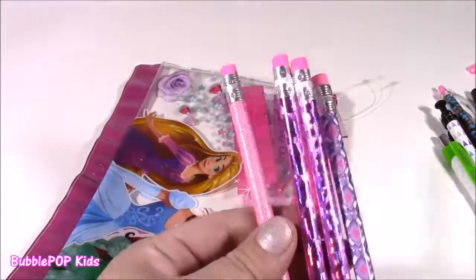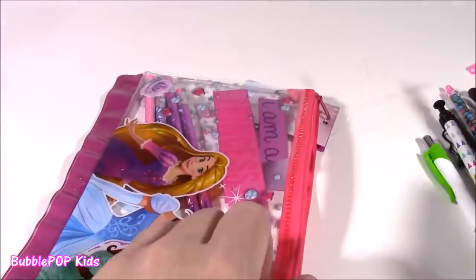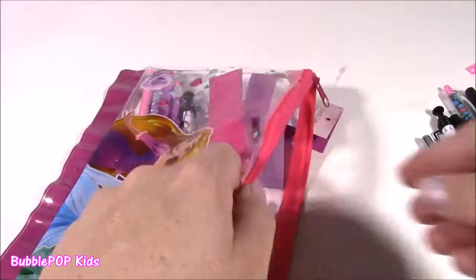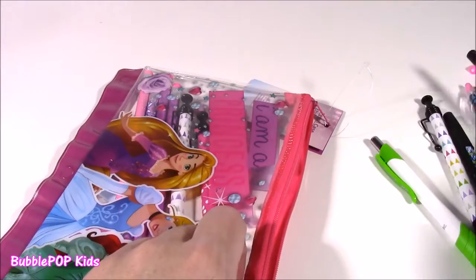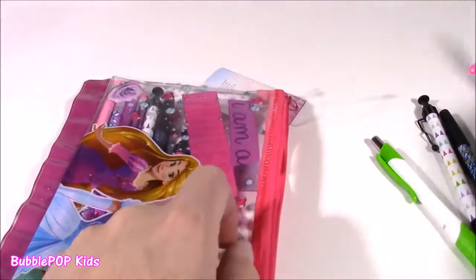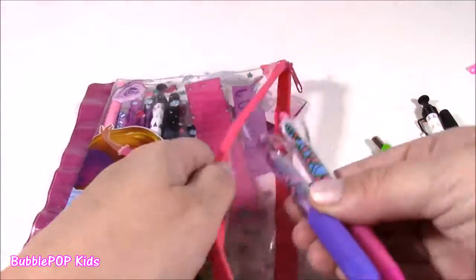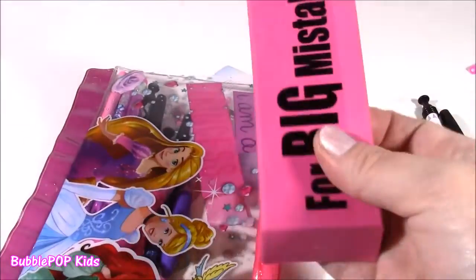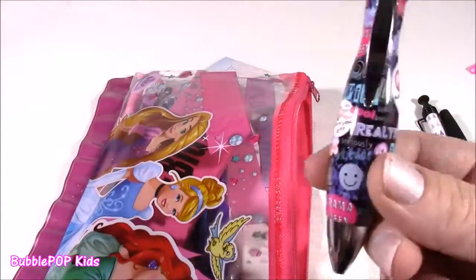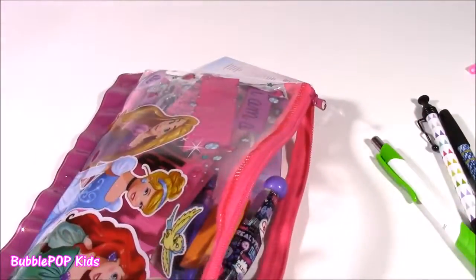We could put pencils in here — these look like princess pencils with those pink colors. We can put these little squiggly ones, maybe some of the denim pens, a couple of these that look like a giraffe print. All different colors. We can put that big one in there too. It just fits so, so much.